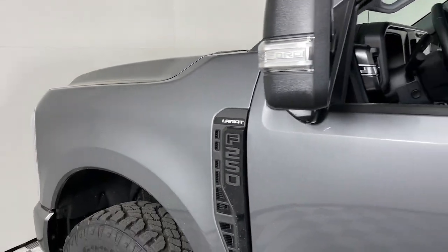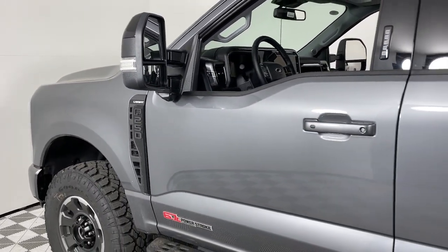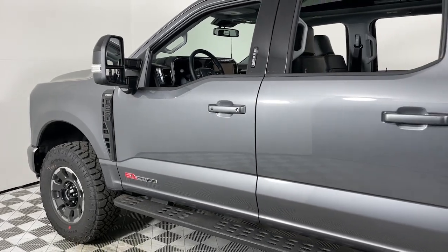Go home happy with the 2024 Ford F-250. If you're going to do it, do it right.